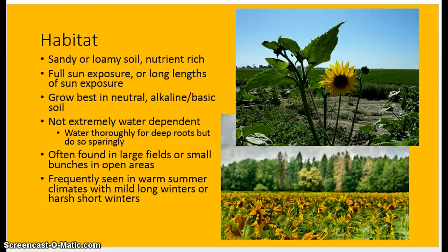Now habitat. Like I said earlier, sunflowers can be found in lots of areas. The soil has to be sandy or loamy and nutrient-rich, which is typical of any grassland or plain area, as long as there is enough water and direct sunlight. They're not extremely water-dependent, so you don't need to water them too much. In a desert, you wouldn't typically see a whole field of sunflowers, but maybe one or two — none of the larger breeds, but some of the smaller, more daisy-like flowers you will see.